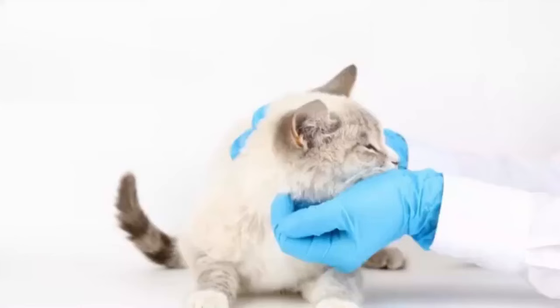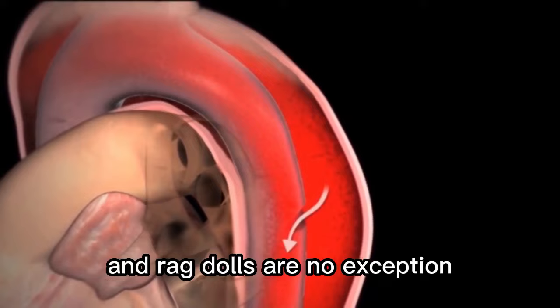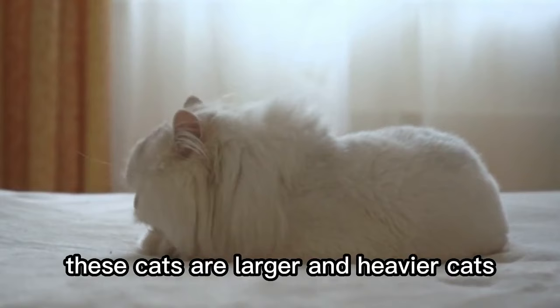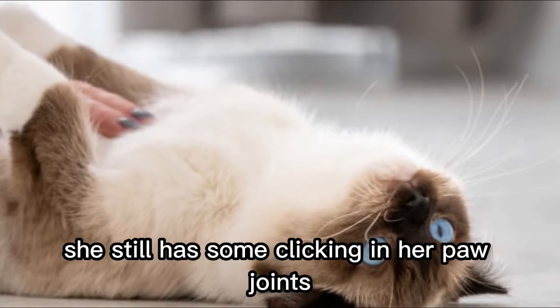Number 14. Health Problems. Ragdolls do have some health issues to be aware of. Typically, kidney issues are a thing with cats, and ragdolls are no exception. It's a good idea as your cat ages to have regular vet checkups. You will also want to watch the weight of your cat with a keen eye. These cats are larger and heavier, and can sometimes get a little too heavy, which can cause some issues with their joints. Even though our cat who is 15 now is a healthy weight, she still has some clicking in her paw joints. We have started getting her glucosamine, and it is helping.